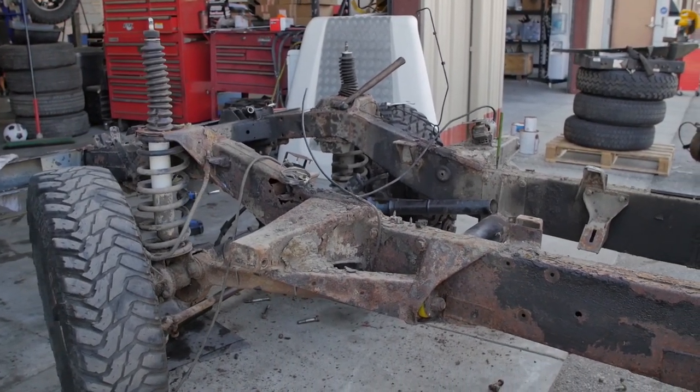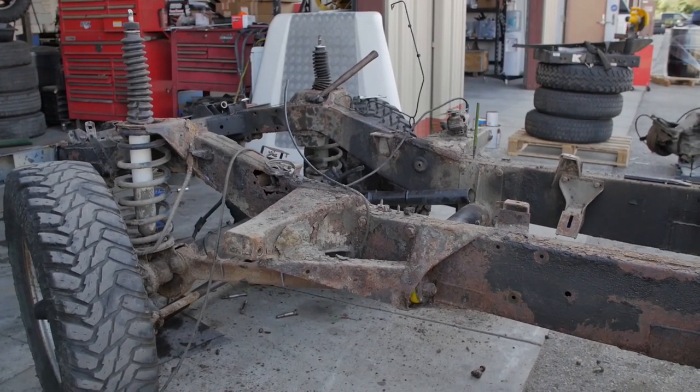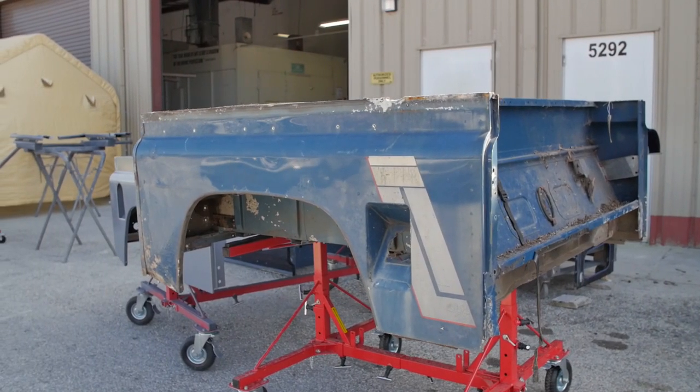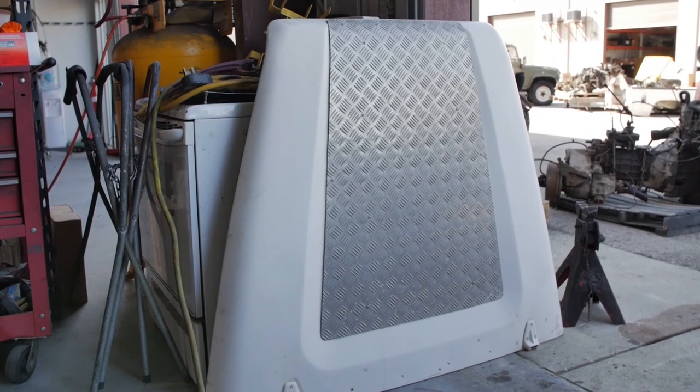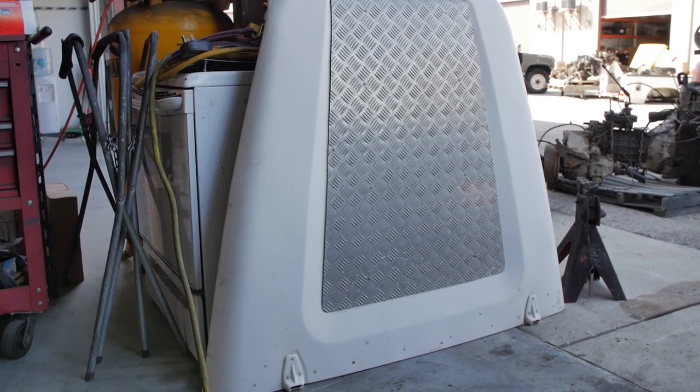Our process begins honestly with the base vehicle. As soon as it lands, we inspect the body panels, the chassis, all the reusable components, and make sure that after repairs are made we're going to have a quality product being reassembled.